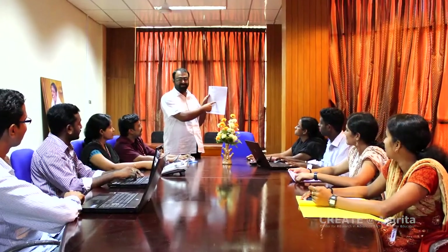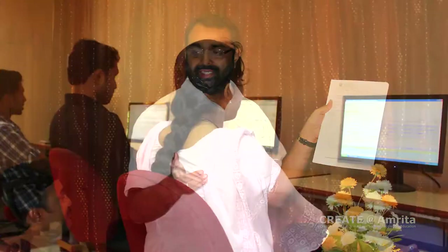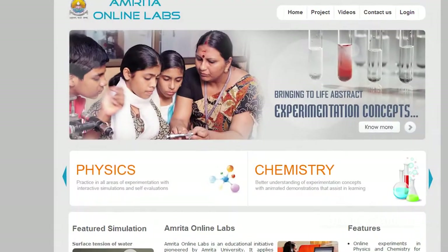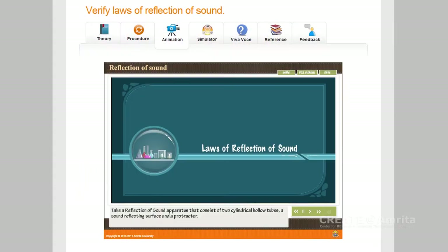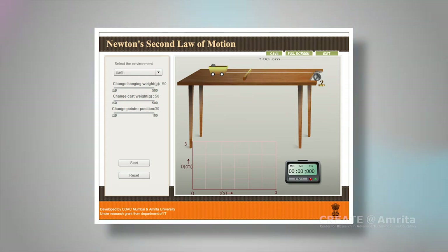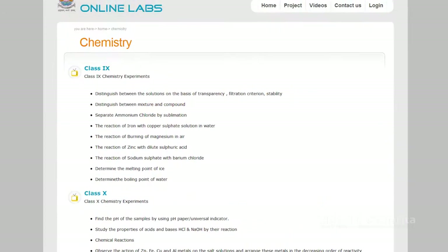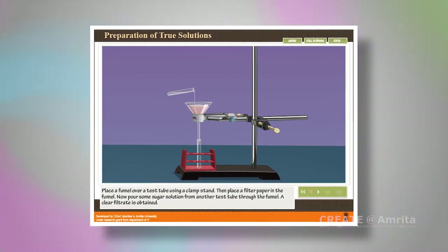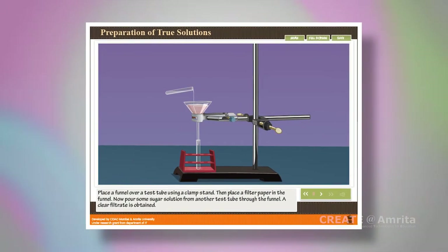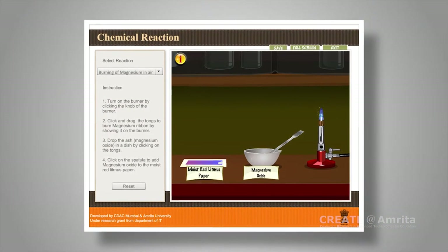A multidisciplinary team involving subject teachers has developed over 30 experiments. Physics experiments include verification of laws of reflection of sound, Newton's second law of motion, and Hooke's law. Chemistry experiments include preparation of true solutions, suspensions and mixtures, and classification of reactions as physical or chemical changes.